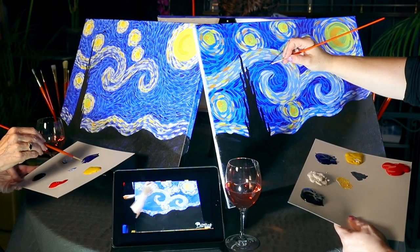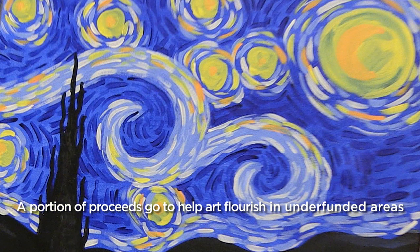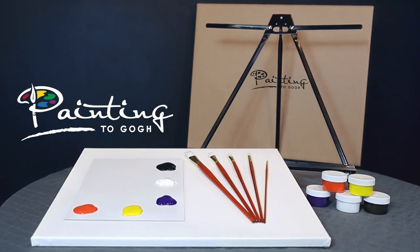For every Painting to Go kit purchased, we donate a portion of the proceeds to help art flourish in underfunded areas. Order your Painting to Go kit today!